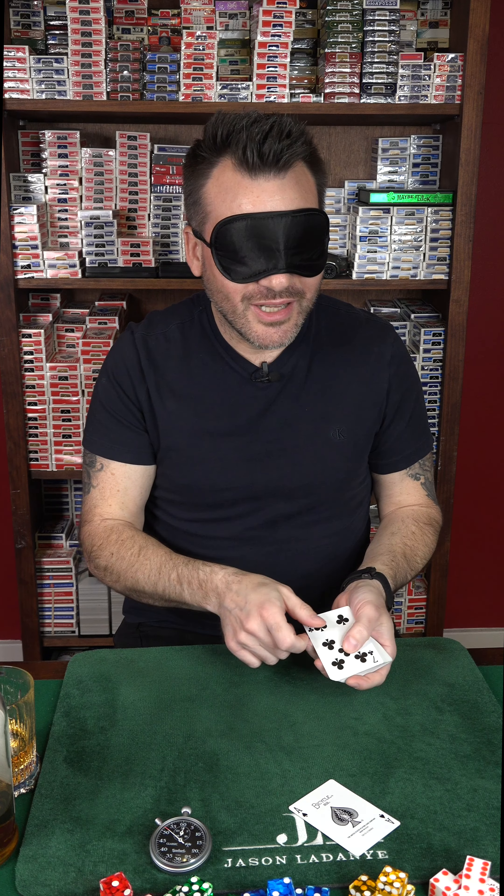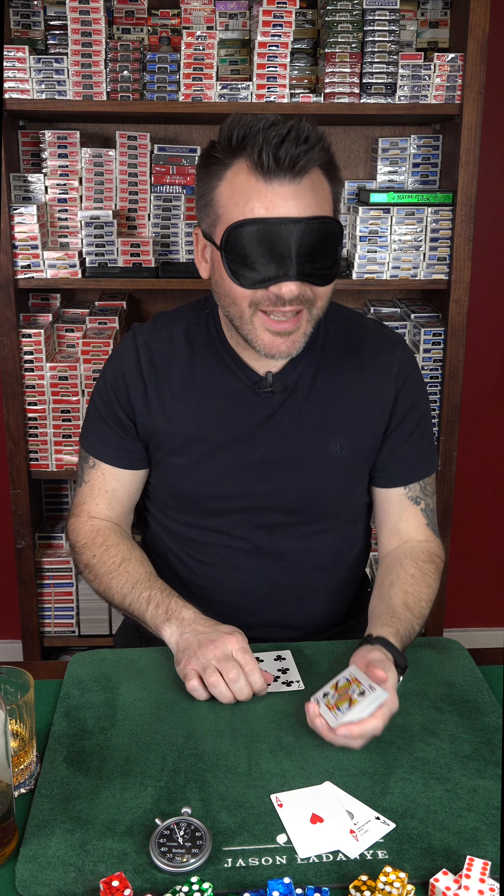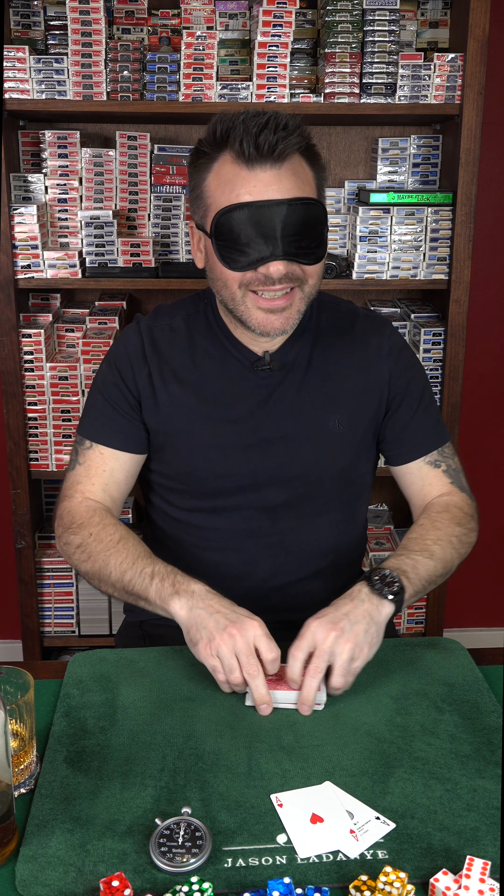A marked deck will tell me this card here. It won't tell me the second card from the face — not this card, but this card. Another ace.